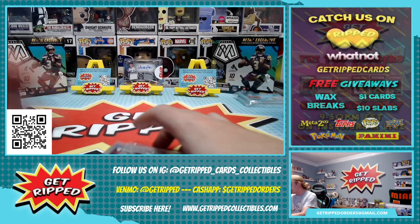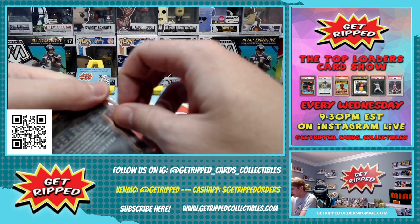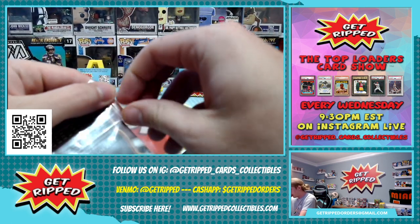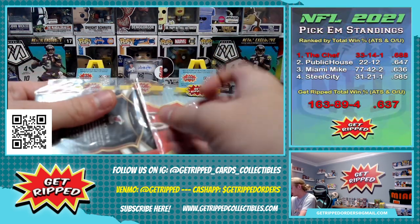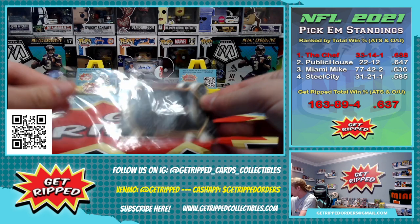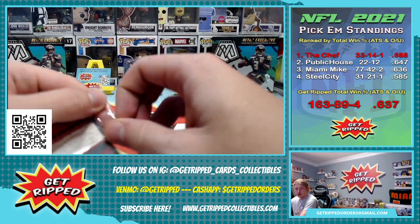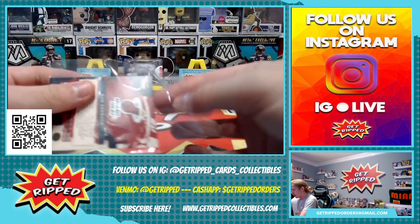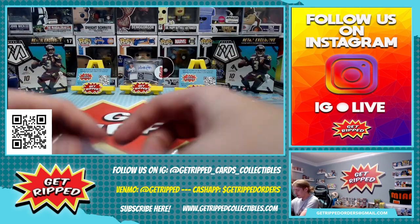What's up guys? We are back with another Breaker support. This is going to be basketball — a couple of things of Select, I believe, and then some Court Kings. I love Court Kings, probably my favorite basketball to open besides some of the older stuff. So we'll see what we get. Hopefully it's something cool. I really have no idea what's going to come out of this, so we'll see.